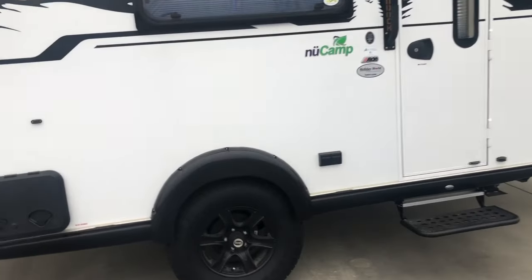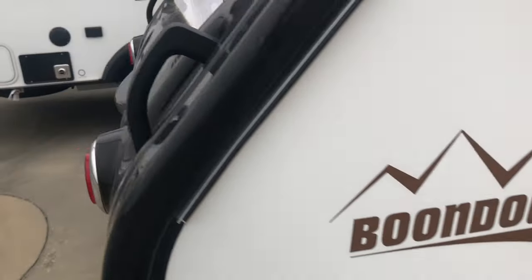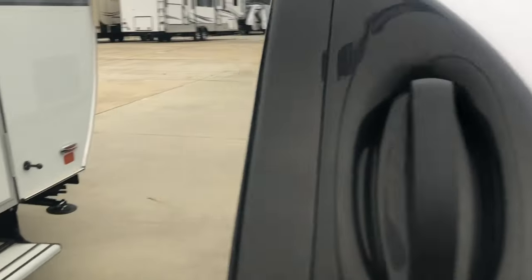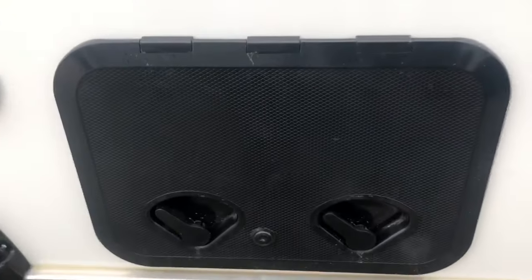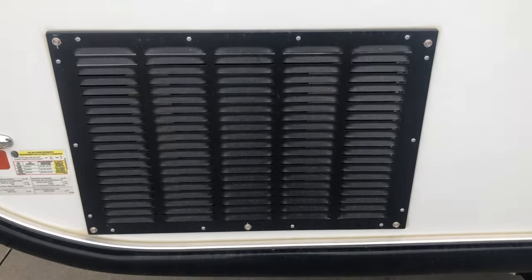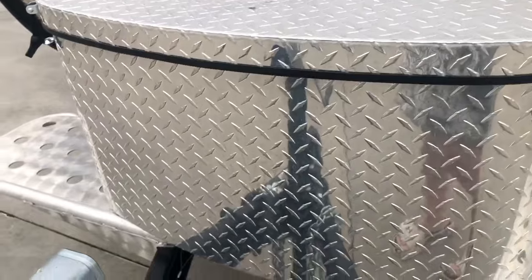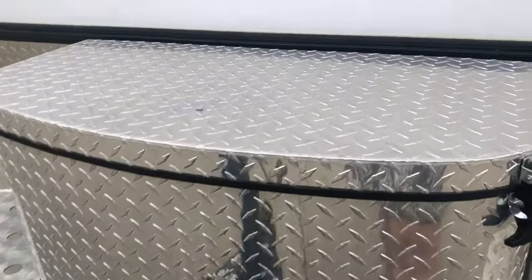On the outside, everything looks pretty much the same. One thing I know they changed is they have a key lock on this compartment, which I really like. They should have had those on the other ones. And on the water compartment also. The sewer thing looks the same. The vent is different too — that's interesting. And they've got the classic storage thing for the propane.